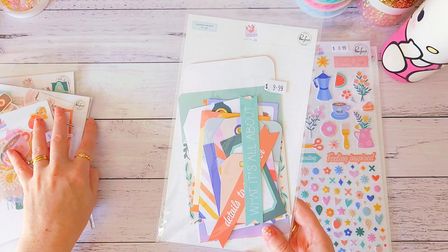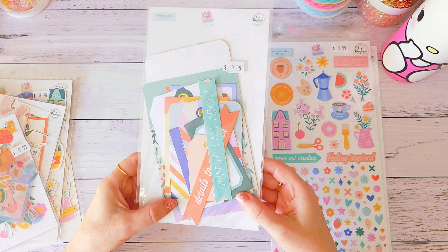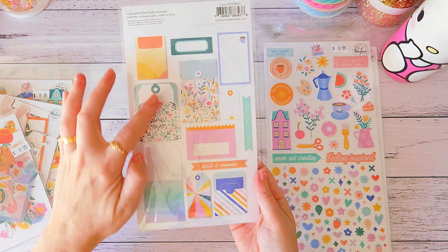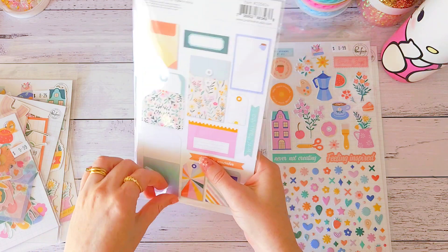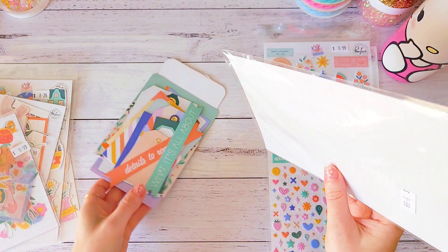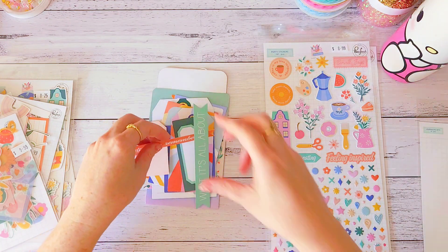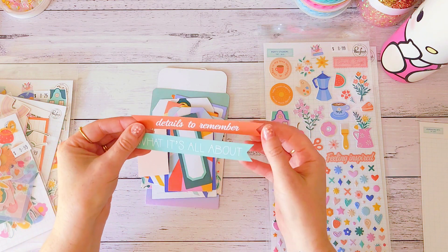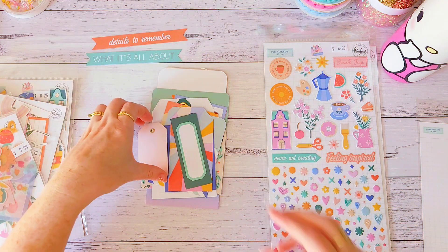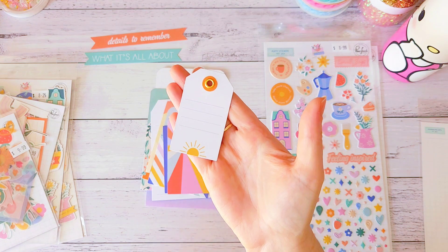I then grabbed the journaling bits — you get 14 pieces and this was ten dollars. You get all these gorgeous library pockets and envelopes. I only grabbed one pack of these; they're usually quite expensive and some pieces are a little big in this pack. But I mainly loved it for all the little tags and library pockets.